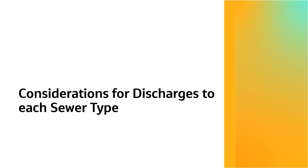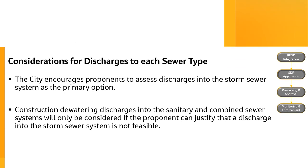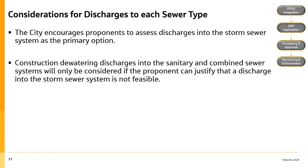This next section will provide an overview of things the proponent must consider when choosing the sewer type — storm sewer or sanitary combined — that will receive the discharge. The City of Hamilton's expectation is for discharges to go into the storm sewer as the preferred method. The requirements for going into the storm sewer system extend beyond Hamilton Water and will require some time to obtain. As such, proponents need to make themselves aware of the expectations early, as approvals will take some time. Where it is not feasible for the discharge to enter the storm sewer system, the sanitary combined systems are an option.